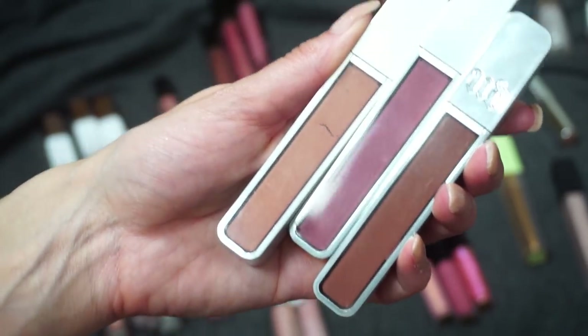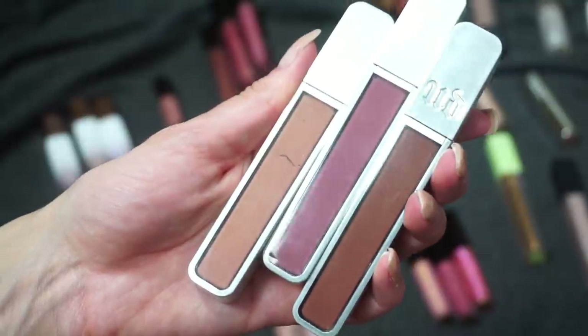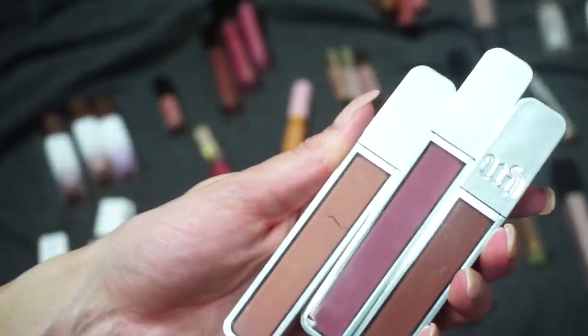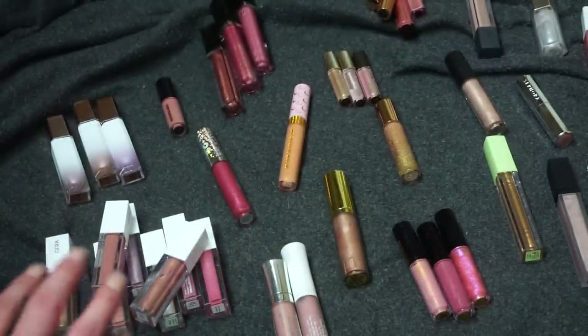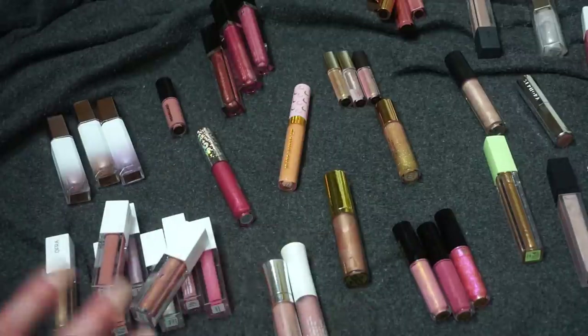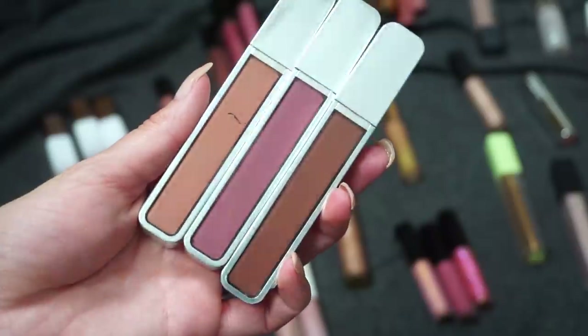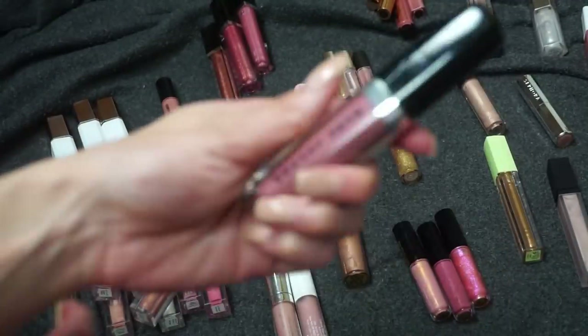It has been quite some time since I've reached for any of these. I initially pulled out a bunch of these glosses and didn't think my collection looked that bad, and then I found some more, then I found some in my purse, and slowly things got a little out of control. I think I'm actually going to go ahead and declutter all three of these, which I'm a little bit surprised with myself.